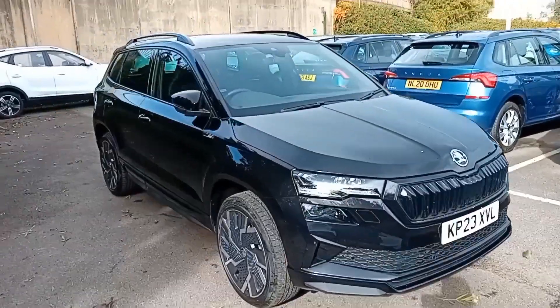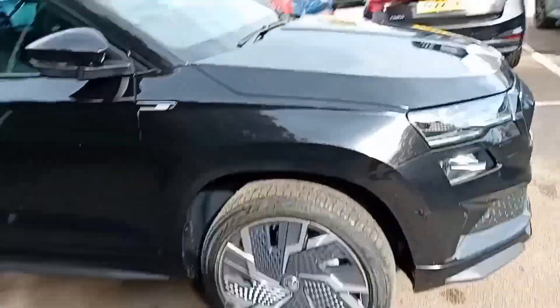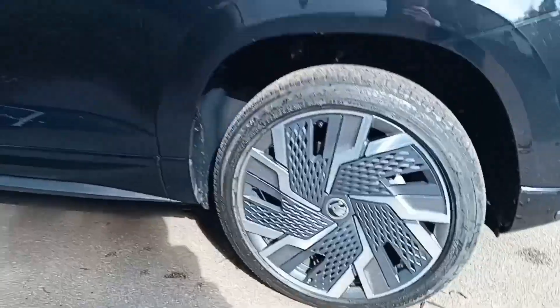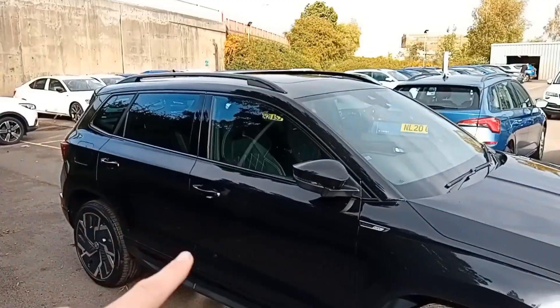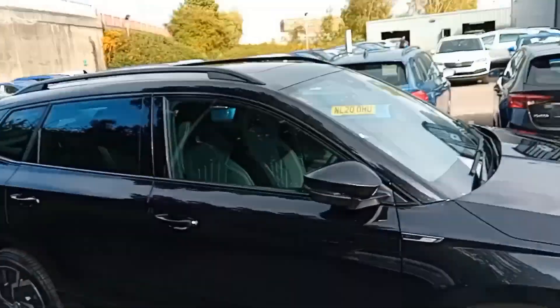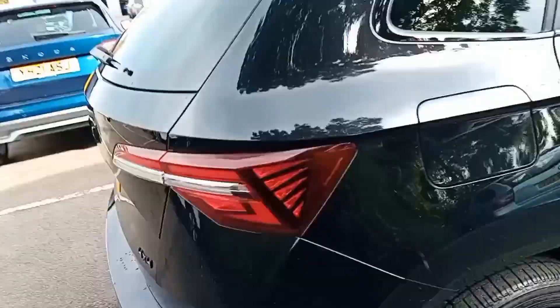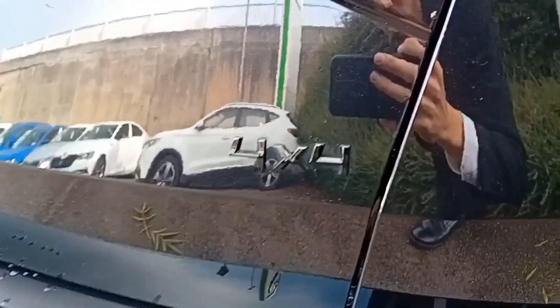It's looking fantastic in this Black Magic Pearl finish, with nice matching 19-inch alloy wheels with the aero covers. The car comes with tinted rear glass, a panoramic sunroof that opens on the front section, black window surrounds and roof bars. You've got keyless entry on both front doors and the boot lid, filler cap on the right-hand side, and as you can see from the badging, it is also a 4x4.